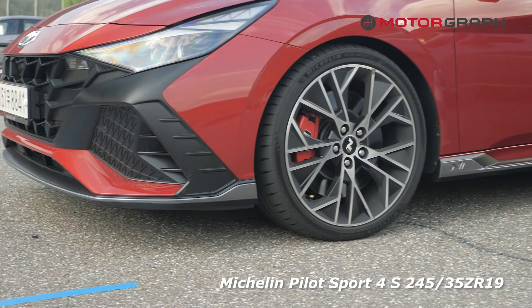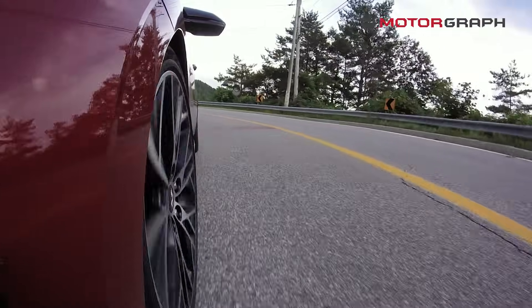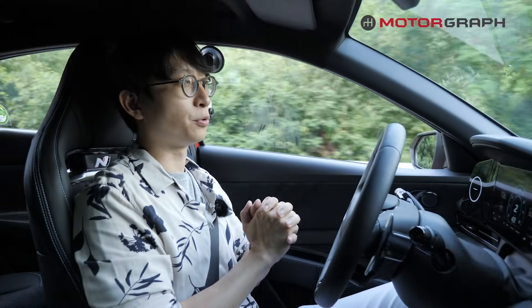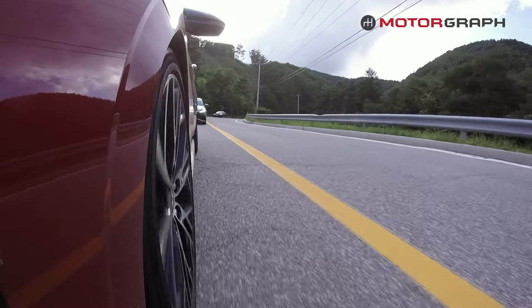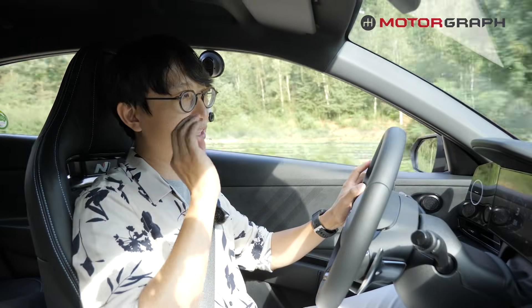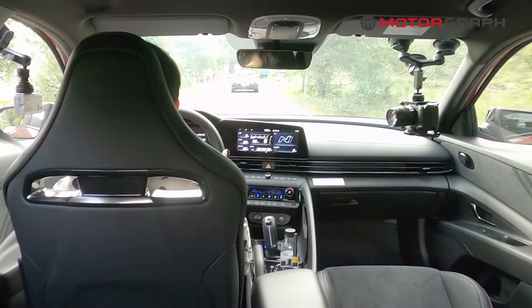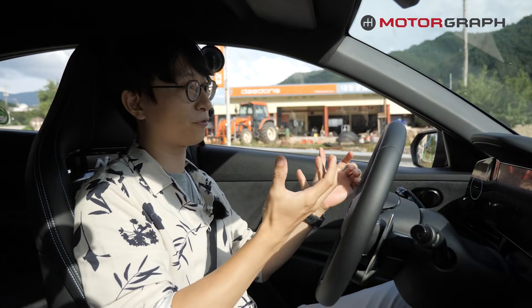The wider tire — 245 — is now 10mm wider than the Veloster N or i30N. The tire model has also changed. Previously the Veloster N and i30N came with OE Pirelli P Zero, but now it's Michelin Pilot Sport 4S — not Pilot Sport 4, but Pilot Sport 4S. I think the Michelin tire is another hidden key for this better ride comfort. You can definitely feel this larger front tire through the steering effort, and you get more information because you have a larger contact patch in the front, meaning more detailed feedback from the front axle.